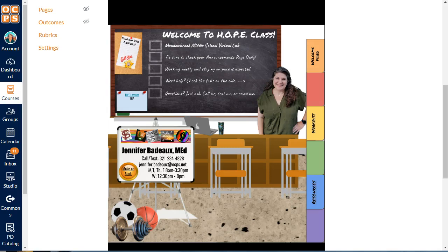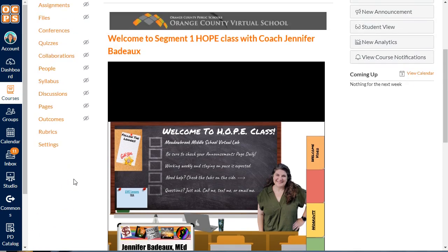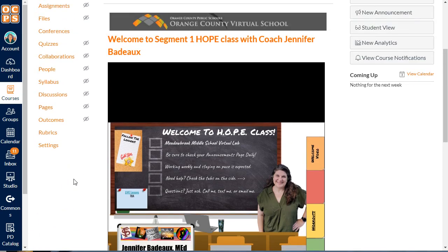Hi everybody, I'm Jennifer Baddow and welcome to the Meadowbrook Middle School Virtual Lab for Hope class. I'm going to walk you through the course just a little bit to show you the course online, a few things that you'll need to know and how to navigate.